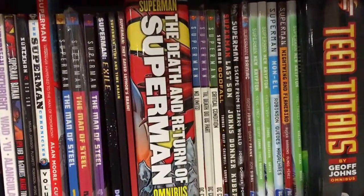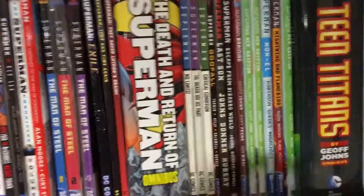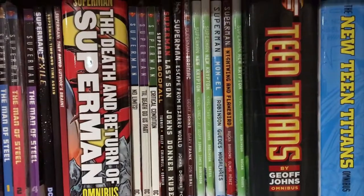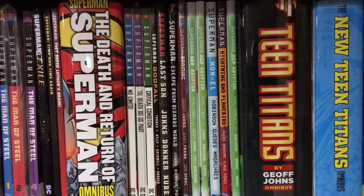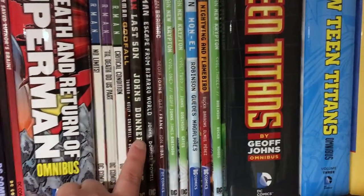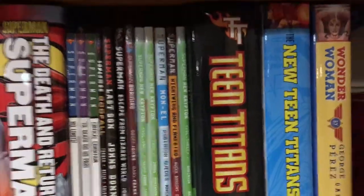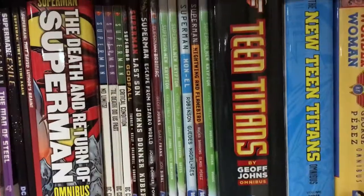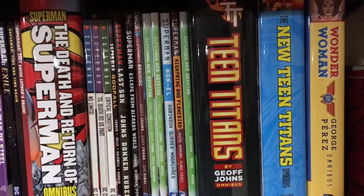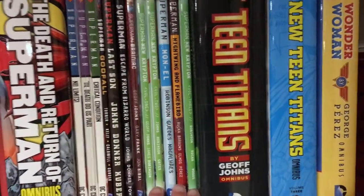Moving on to this giant omnibus, The Death and Return of Superman — a landmark story where Superman died and subsequently returned, including his famous fight with Doomsday. Moving on is a multi-volume set: Superman: No Limits, Till Death Do Us Part, and Critical Condition — I'm missing a couple of volumes, I have one, three, and four. Next is Superman: Godfall, Superman: Last Son, Superman: Escape from the Bizarro World, and then the beginning of Geoff Johns' run on Superman starting with Brainiac and moving on to Superman: New Krypton, with Superman: Mon-El and then Superman: Nightwing and Flamebird, and then Superman: New Krypton Volume 3. I have them arranged in the continuity reading order.